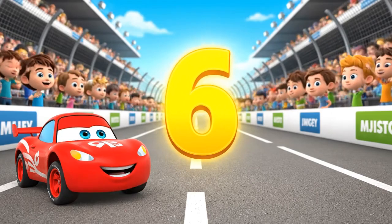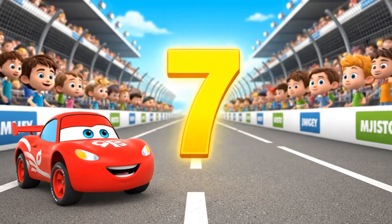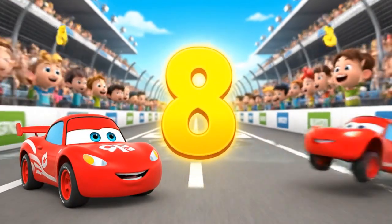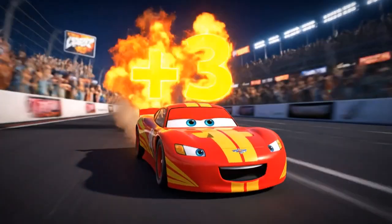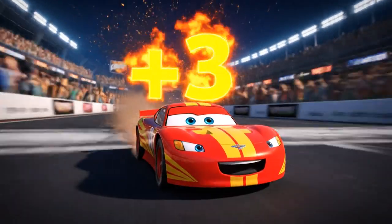Next one: six plus three. Quick, count with me! Seven, eight, nine! Boom — that's nine! You're on fire, racers!